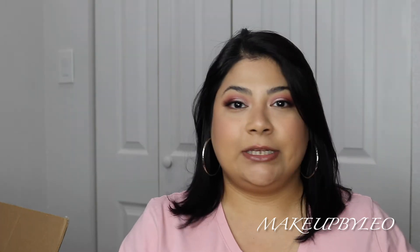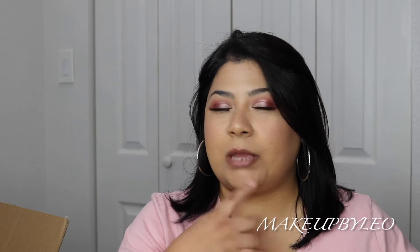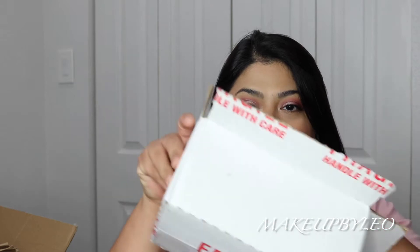I have a little haul for you guys. I did purchase some fragrances on Fragrance Net and I just wanted to share them with you. I also purchased one on eBay. If you watch my Shorts then you know which fragrance I purchased on eBay, but let's get into it.